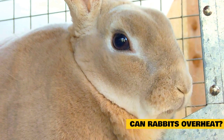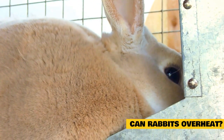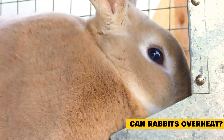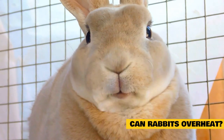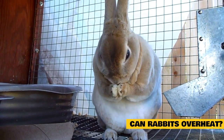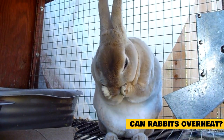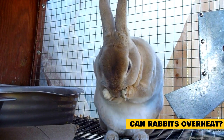Can rabbits overheat? Sweating is the normal reaction of the human body to overheating. For pigs, it is wallowing in mud. Dogs also pant in such cases. On the other hand, rabbits do not do any of these defensive measures. The only mechanism that rabbits make use of to battle overheating is to disappear into the bushes and burrow into the dirt to avoid the burning sunlight. Otherwise, rabbits may overheat.